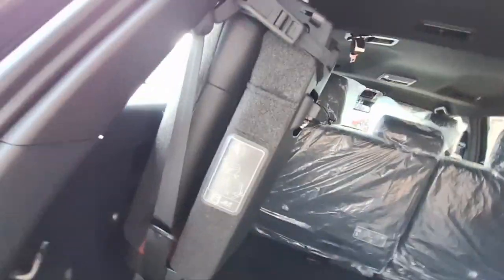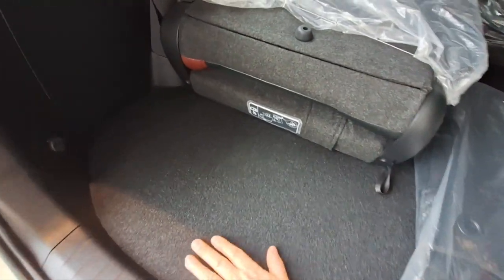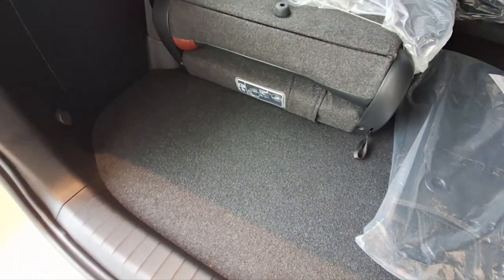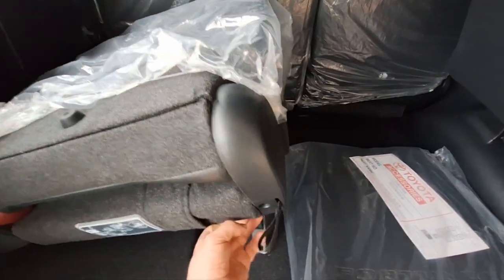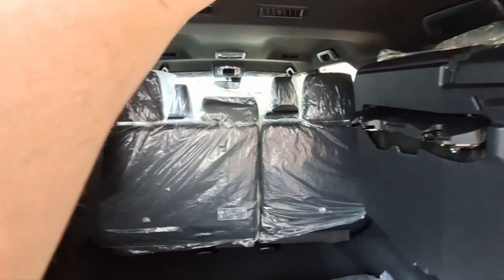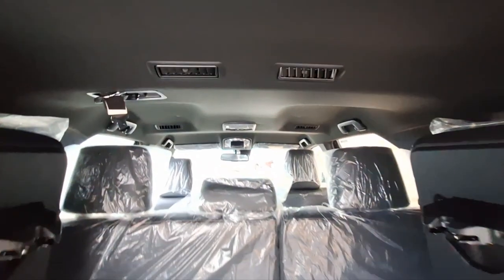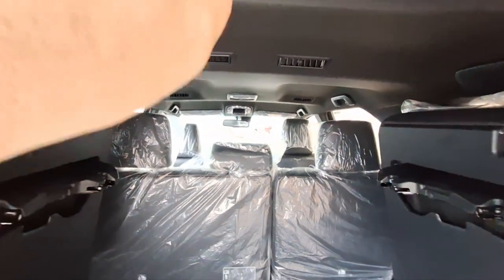When you put the seat down with somebody sitting there, see how much space you have here? That's how much space you have behind the third row. You can actually put groceries there while also having somebody sitting in the back — I think the 4Runner doesn't have that. It's got three rows of cooling. Pretty nice.